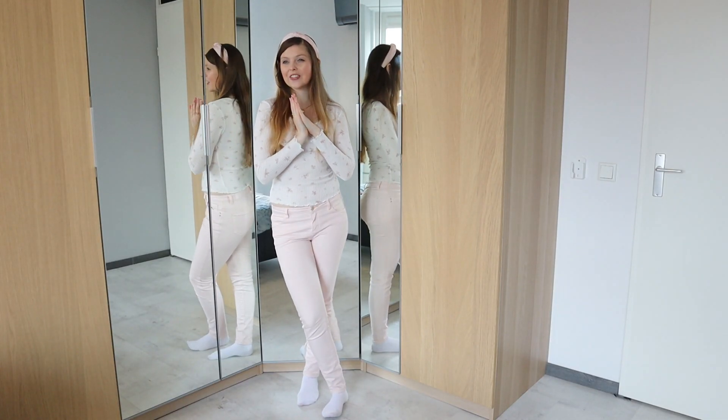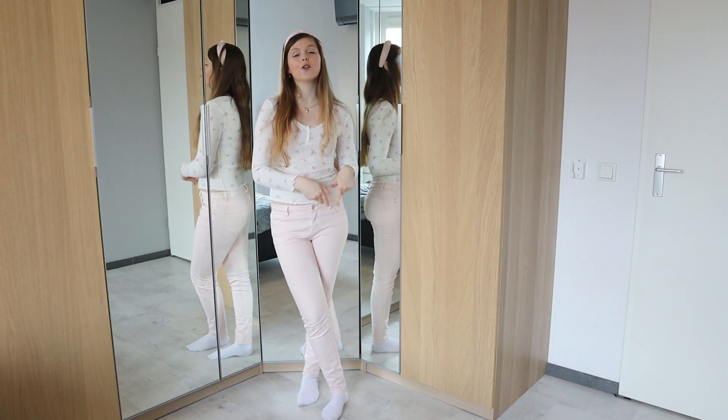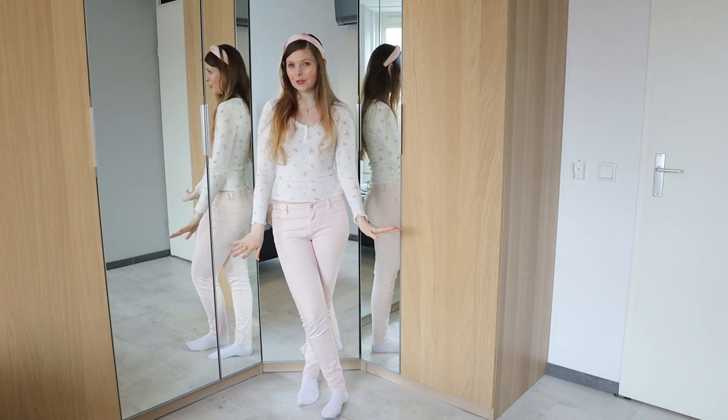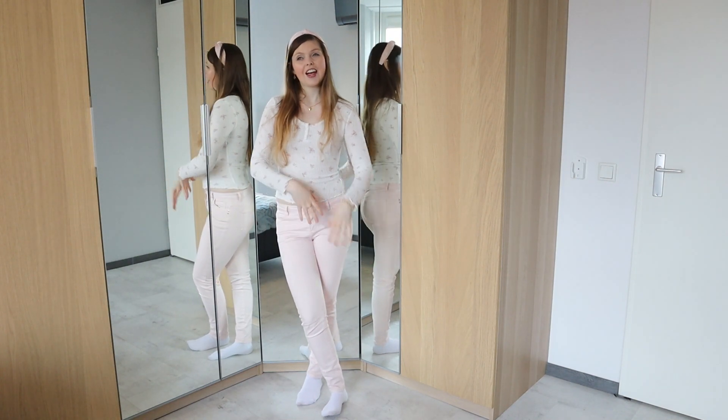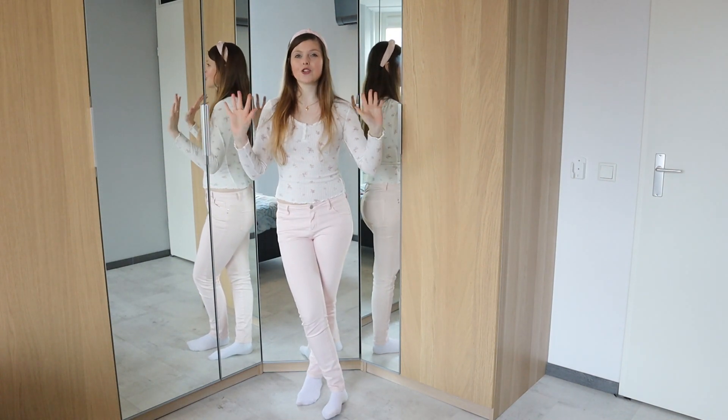Hi everyone, welcome back to my channel. Thank you so much for clicking on today's video. Welcome to a brand new fashion video. Today, like the title said, is a video about shopping my own wardrobe.